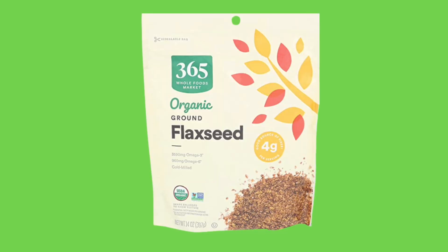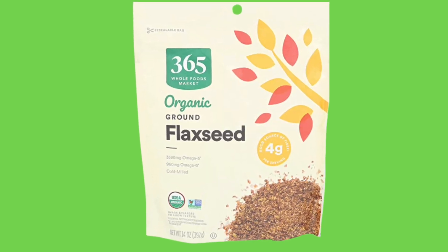The next one is flax seed. I use flax seed a lot in my smoothies — I add it for the added fiber. But flax seed is another substance that can help with cholesterol levels. It is able to decrease low density lipoprotein and increase high density lipoprotein.